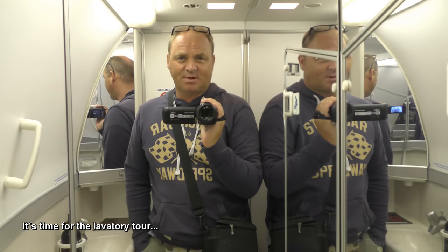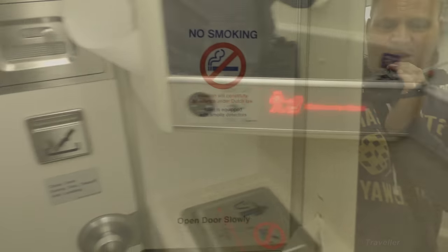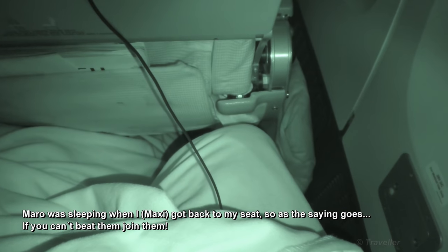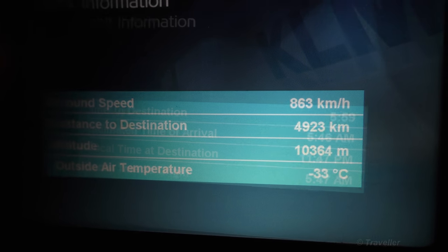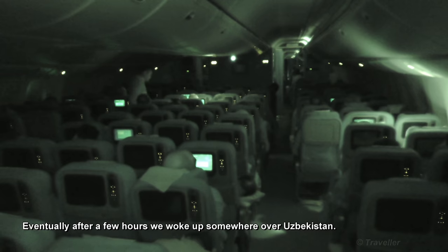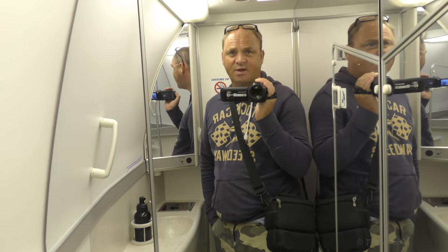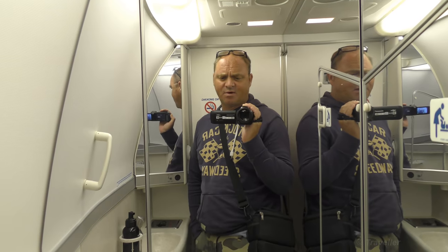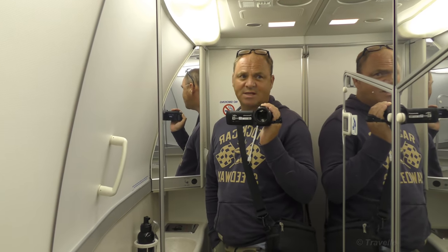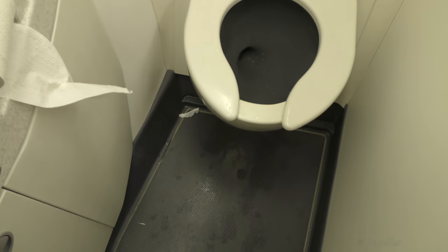Welcome to this Boeing 777 toilet review. We had to return to our seats due to turbulence, but just after the turbulence we're back. Ready to film the 777 toilet here at the back of the aircraft. We've been sleeping for about five hours. We're somewhere over Uzbekistan at the moment. What prevented us from filming earlier was the turbulence. Let's start with the floor — it's already a little bit messy. It's a rubbery kind of surface.